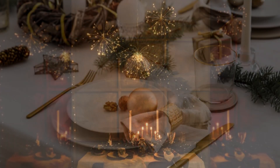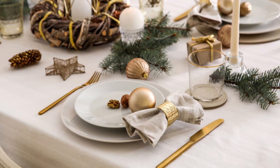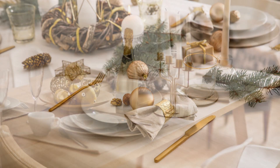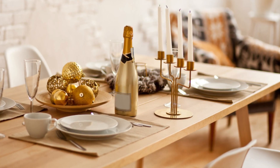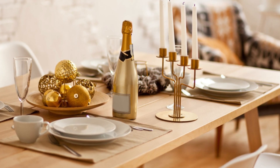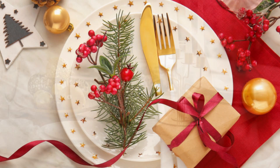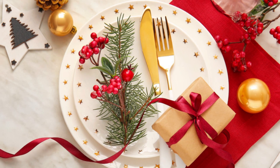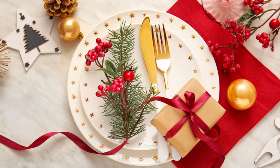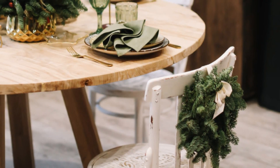Consider an edible centerpiece like a tiered cake stand filled with colorful macarons or a tower of gingerbread cookies — it not only looks enticing but also serves as a delightful treat for your guests. Create a magical ambience with floating candles and glass vases; you can add small ornaments or cranberries to the water for a festive touch. Remember to keep safety in mind when working with open flames. Incorporate succulents into your centerpiece for a trendy and long-lasting option — arrange them in a decorative tray or planter and add small holiday ornaments or pinecones for a Christmas twist.